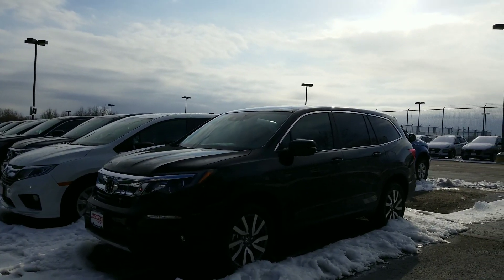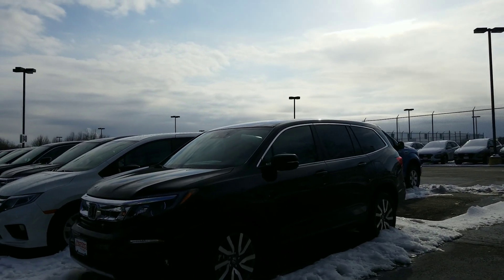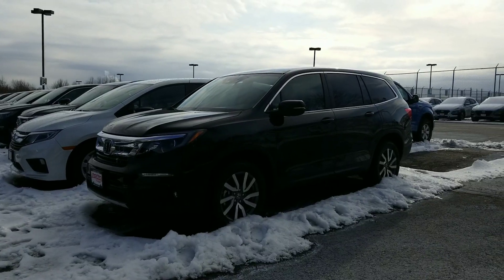They have added Honda Sensing and made it standard on every single model across the board on the Honda Pilot. What that means is there is a suite of safety features built into this Pilot that are going to help save you money on your car insurance and take the fatigue out of your daily drive.